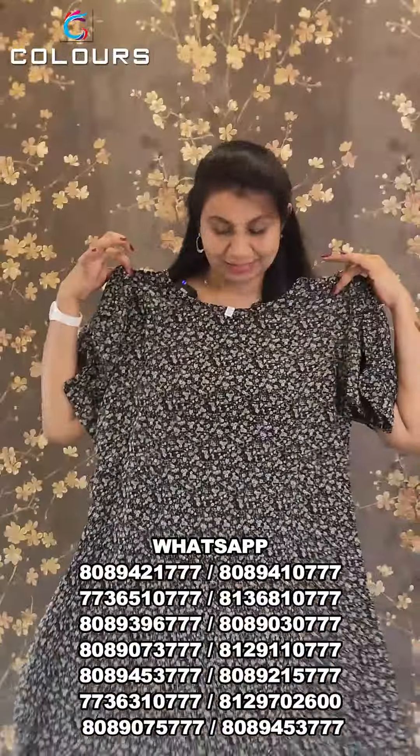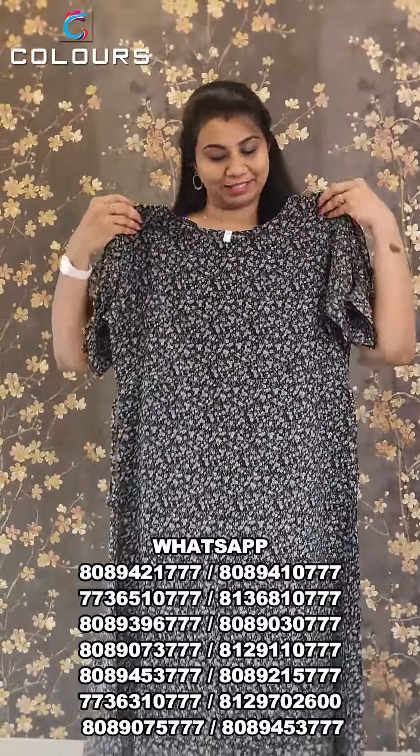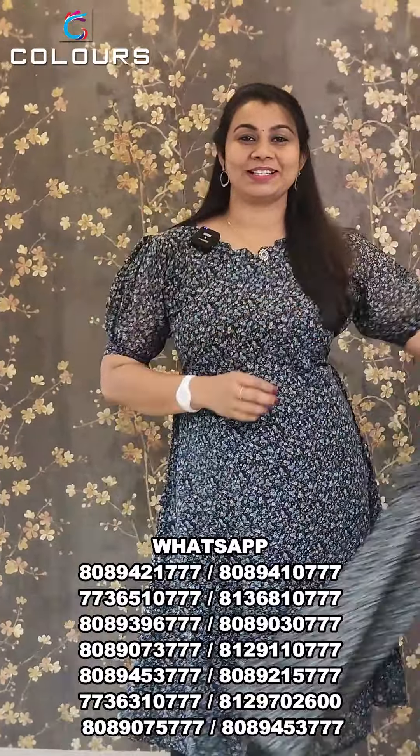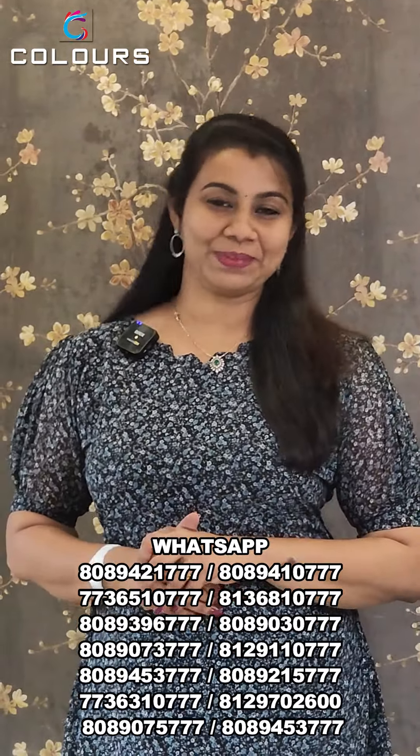It has a green color option and free shipping. The price is ₹475 and it is available from medium to XXL. If you have missed these two products or have any other items in this video, you can purchase via WhatsApp. We will share screenshots. Thank you so much.